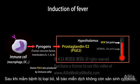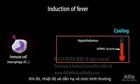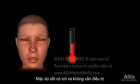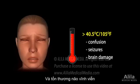Once infection is cleared, pyrogens are no longer produced and the hypothalamic thermostat is set back to normal temperature. Cooling mechanisms such as sweating and vasodilation are activated to cool the body down. While fever is usually beneficial and need not be treated, precautions should be taken to prevent body temperature from running too high, which may cause confusion, seizures, and irreversible damage to the brain.